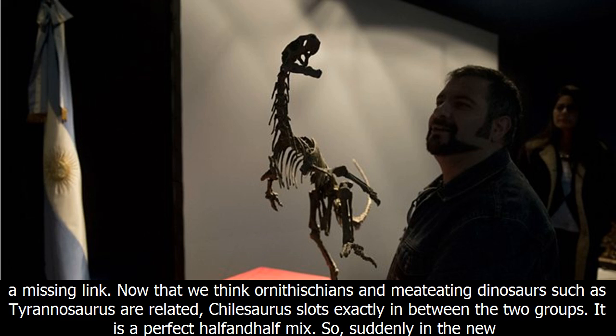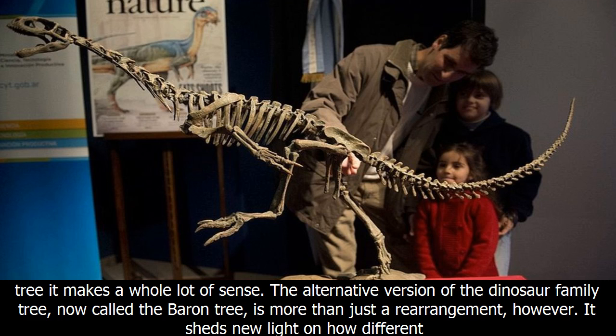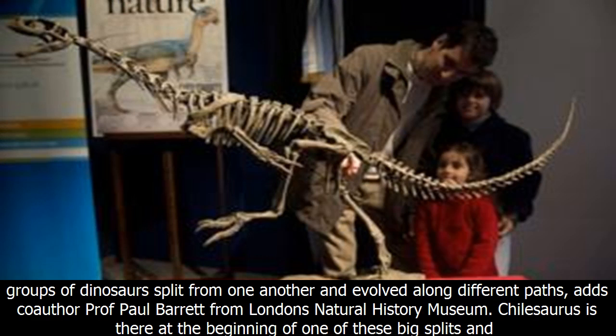It is in reconfiguring the dinosaur family tree that Mr. Barron transforms the Frankenstein dinosaur from an enigma into a missing link. Now that we think Ornithicians and meat-eating dinosaurs such as Tyrannosaurus are related, Chilosaurus slots exactly in between the two groups. It is a perfect half-and-half mix. Suddenly in the new tree it makes a whole lot of sense.